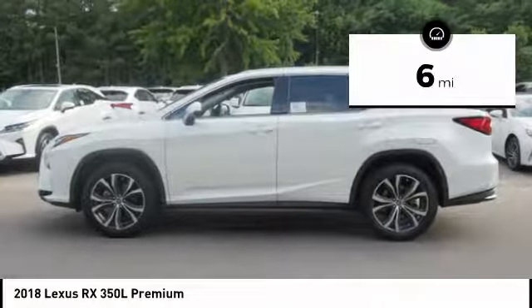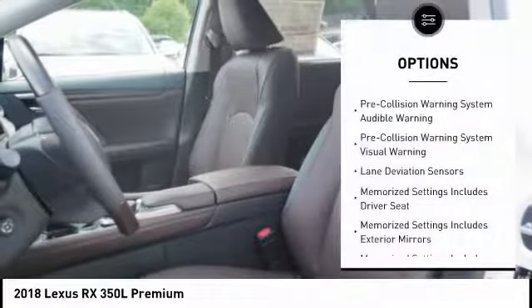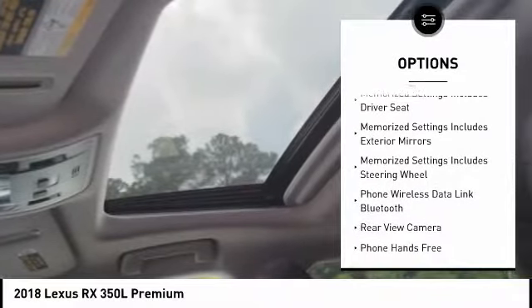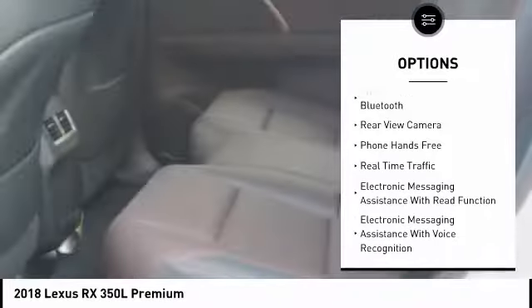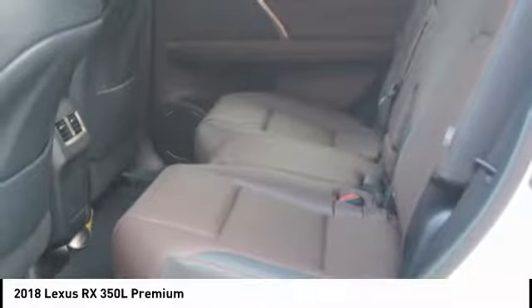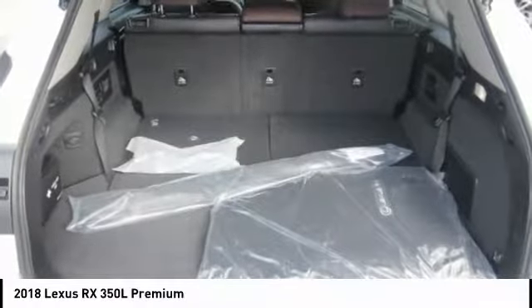This vehicle has less than 100 miles. Here are some of this vehicle's great options: traction control, leather trim seats, stability control, power brakes, trip computer, child safety locks, electronic brake force distribution, overhead console, tachometer, rear floor mats.